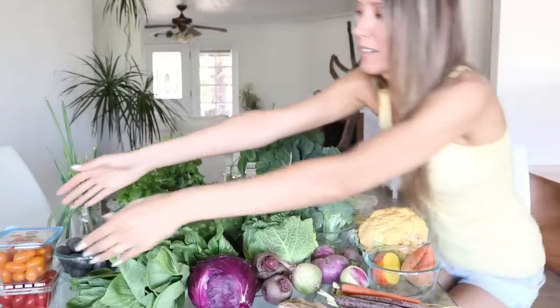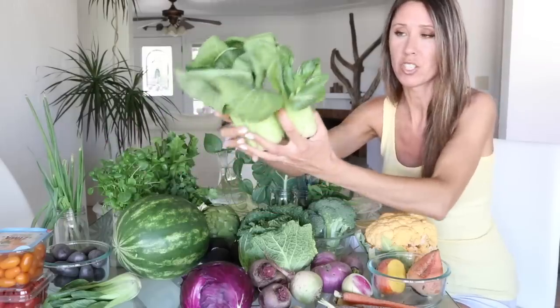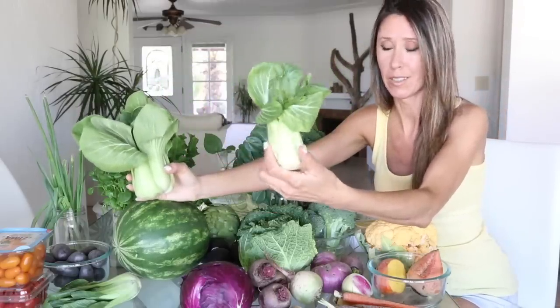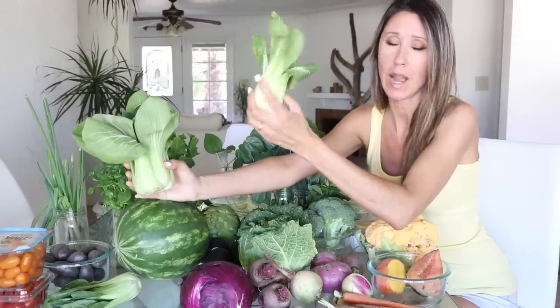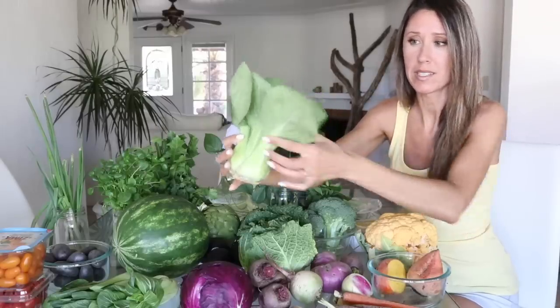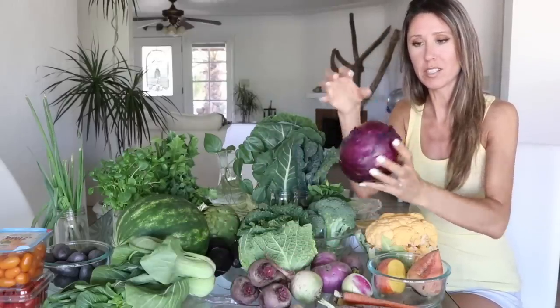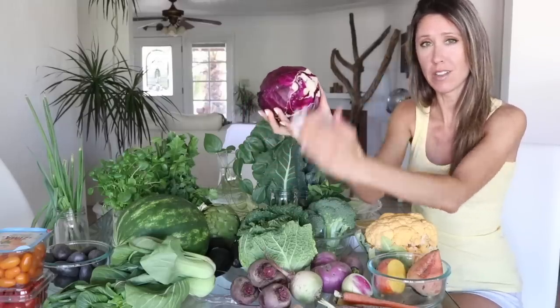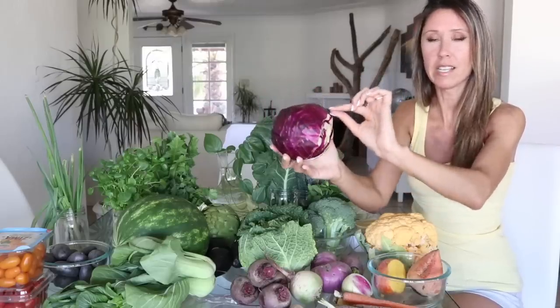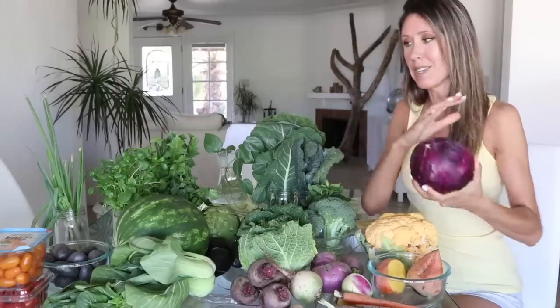We've got some tomatoes — grape tomatoes and little orange sunset tomatoes, those are Michael's. We've got some baby bok choy — I like to use these in wraps, stir fries, and salads. The bigger leaves are perfect for fresh raw wraps because they're so flexible. Red cabbage is one of my favorites — I like doing raw tacos with it. You cut off the knob at the bottom and peel off the leaves to use as raw taco shells, or slice them thin for wraps or salads.